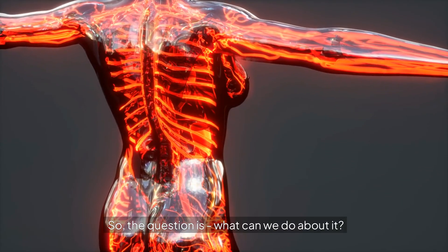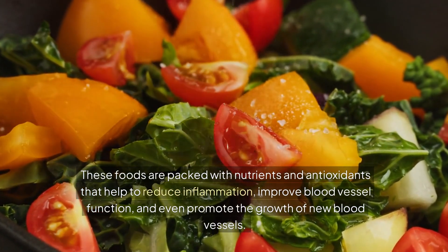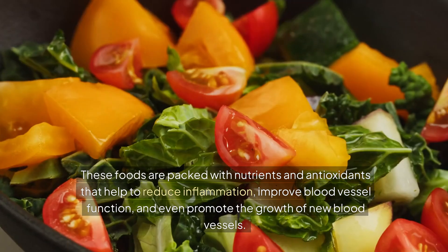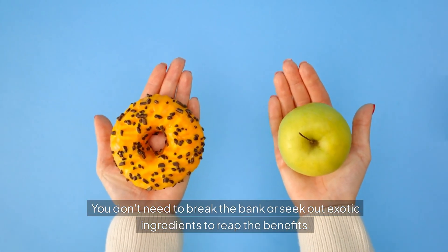So, the question is, what can we do about it? One of the most effective ways to boost circulation is by incorporating anti-inflammatory foods into our diet. These foods are packed with nutrients and antioxidants that help to reduce inflammation, improve blood vessel function, and even promote the growth of new blood vessels. And the best part? You don't need to break the bank or seek out exotic ingredients to reap the benefits.